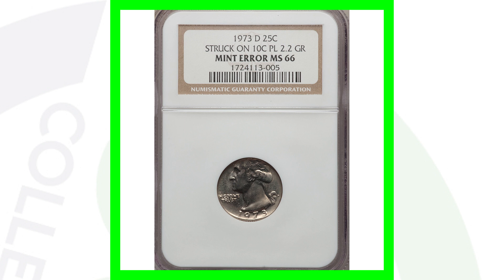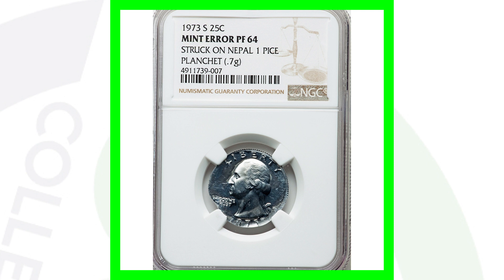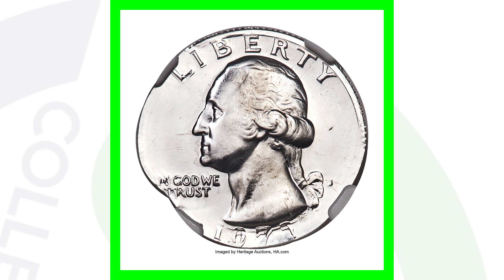Here's a 1973 S mint mark proof quarter that was struck on a Nepal one-piece planchet. It only weighs 0.7 grams as a result of that, and this coin sold for over $4,800 — nearly a $5,000 coin.